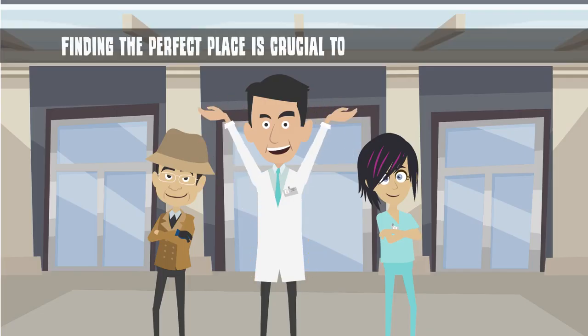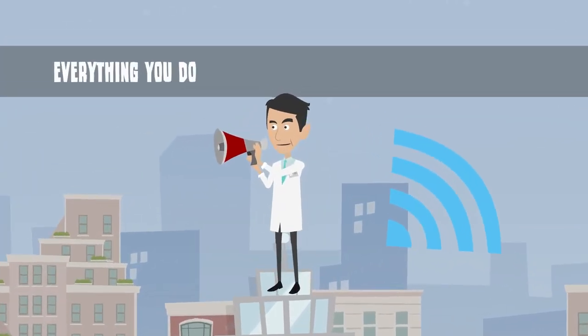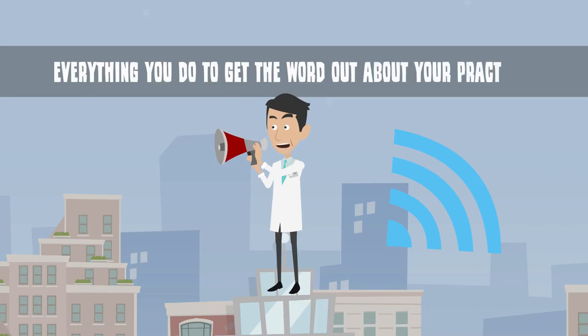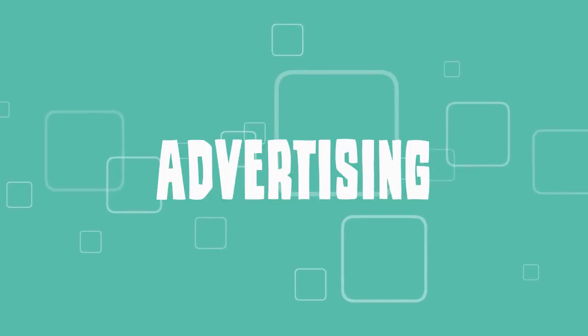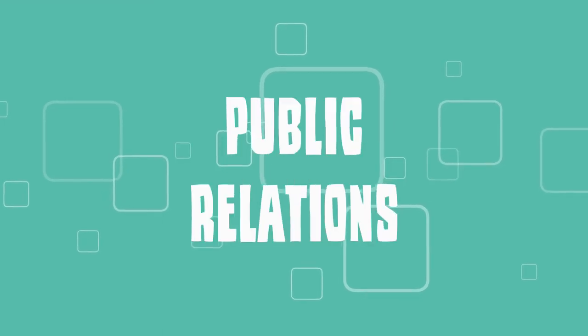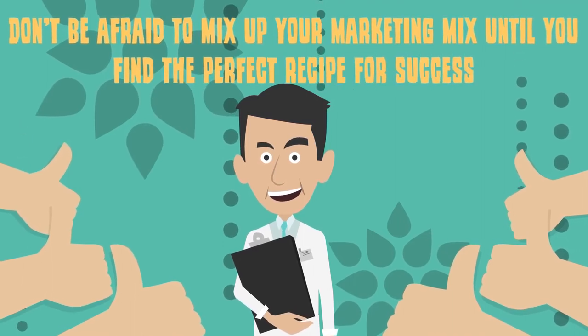Finding the perfect place is crucial to your practice's success. The fourth and final element of a marketing mix is promotion. Promotion includes everything you do to get the word out about your practice, including direct mailings, online marketing, advertising and public relations. Don't be afraid to mix up your marketing mix until you find the perfect recipe for success.